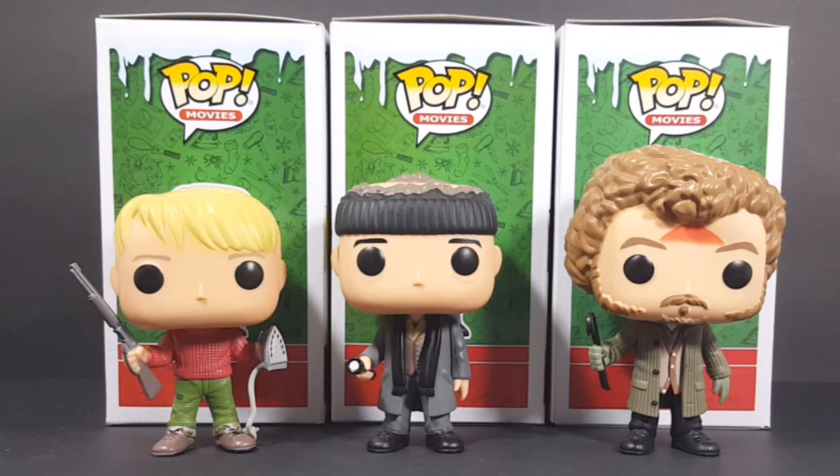I'm glad I was able to find all three of these in the wild at my local Mega Replay. I hope you guys have a Merry Christmas, Happy New Year, Happy Hanukkah, Kwanzaa, whatever you celebrate. And I'll see you next time on another Pop Review.